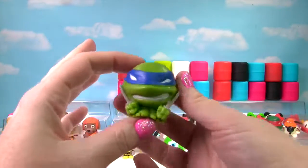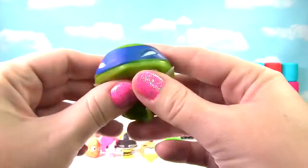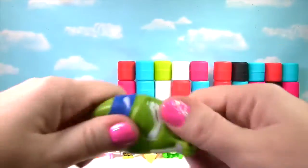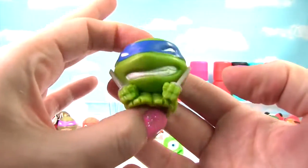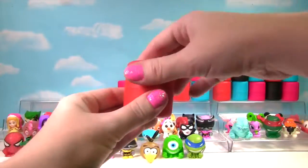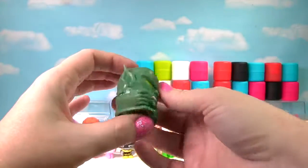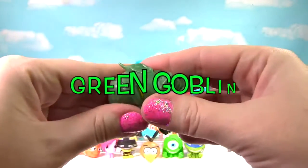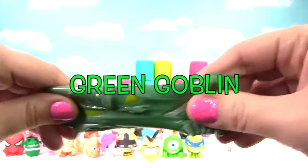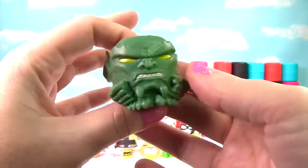It's Leonardo from Teenage Mutant Ninja Turtles! He's very squishy, very stretchy, and gets a 10 on the Squish Meter! Oh, look at this guy — it's Martian Man! He is squishy and stretchy and gets a 10 on the Squish Meter!